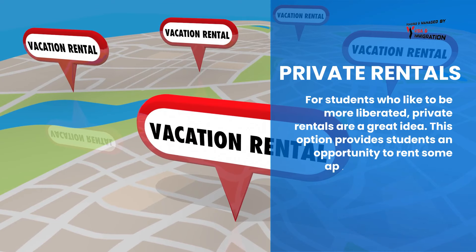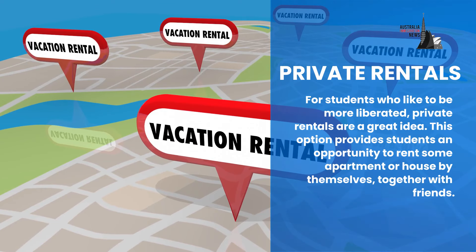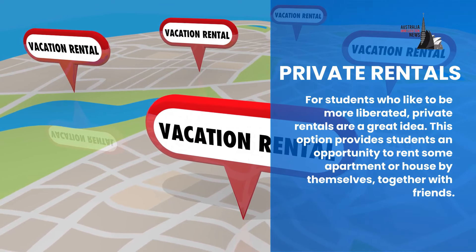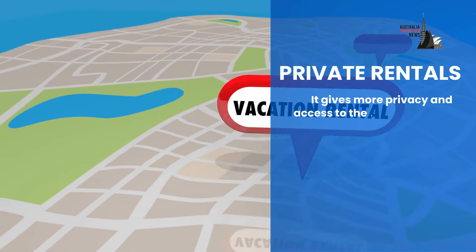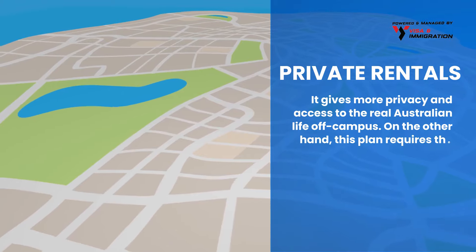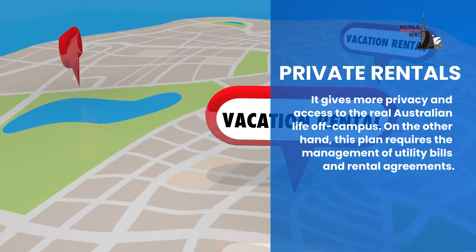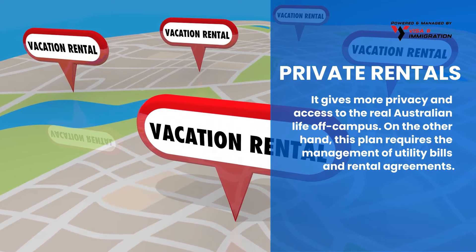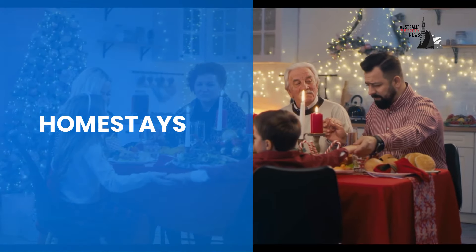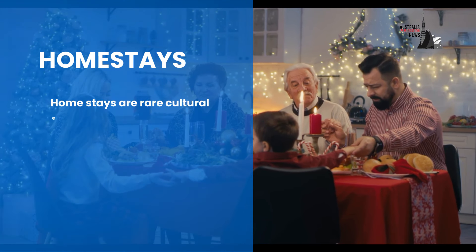Now let's talk about private rentals. For students who like to be more liberated, private rentals are a great idea. This option provides students an opportunity to rent an apartment or house by themselves or together with friends. It gives more privacy and access to the real Australian life off campus. On the other hand, this plan requires the management of utility bills and rental agreements.